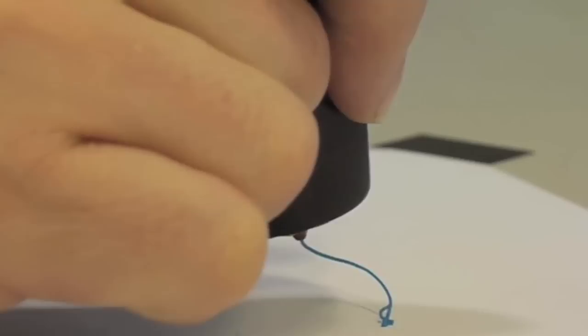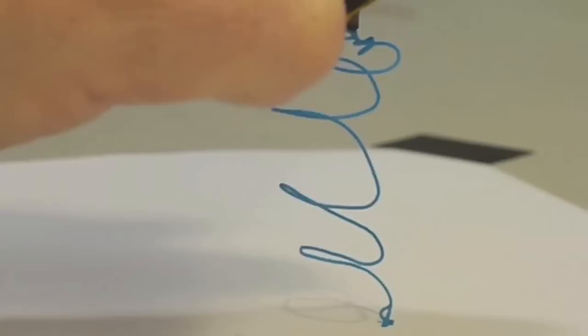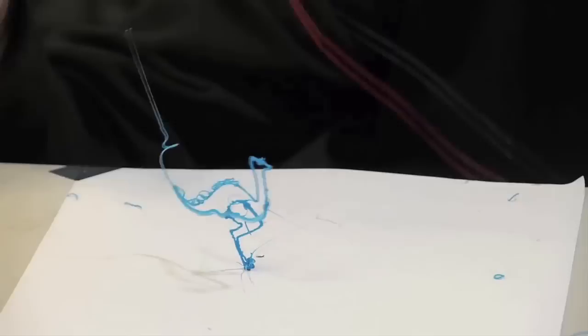The beauty of 3Doodler is how simple it is. Everyone knows how to use a pen, so we designed a 3D printing pen. If you can scribble, trace, or wave a finger in the air, you can use a 3Doodler to create simple or complex objects. And we're making 3D creation accessible to everyone. A 3Doodler is the most affordable way to 3D print.